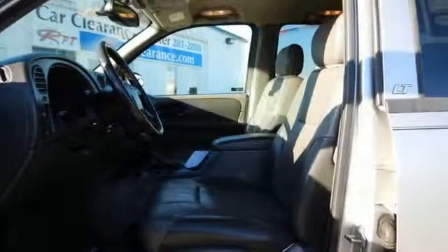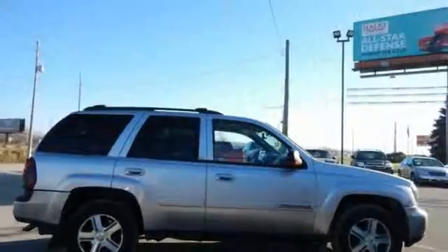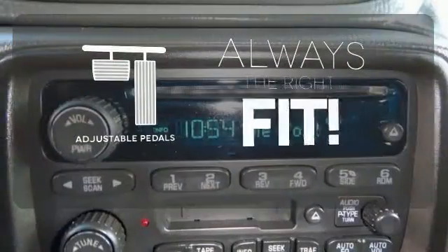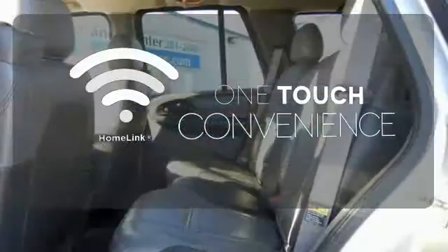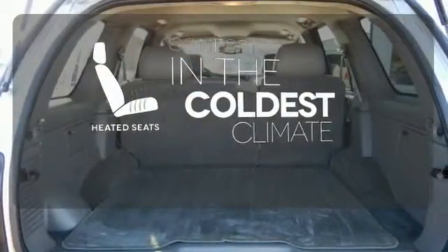Inside the spacious cabin, you'll find a six-speaker sound system with a CD player, dual-zone air conditioning, and power windows and locks. Adjustable pedals meet you halfway. With HomeLink, one touch makes your arrival as welcoming as if you'd never left. The heated seats keep you comfortable no matter how cold it is.